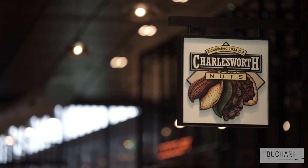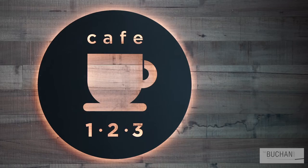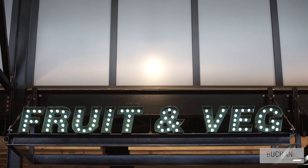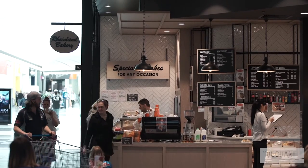We even encouraged a lot of the tenancies to purchase and lay the same mall tile, so that there was a blurring of that line and people naturally walked through the space — whether they're buying fresh fruit and vegetables or stopping and pausing, having a cup of coffee and cake.